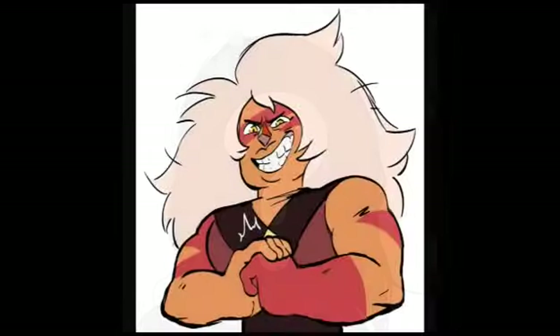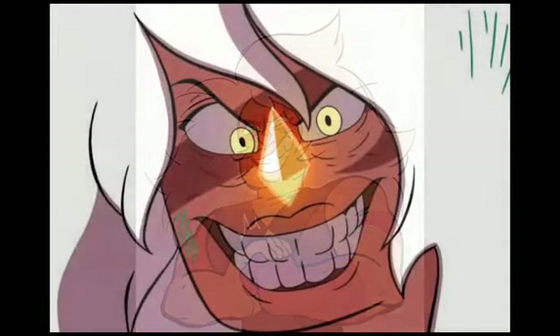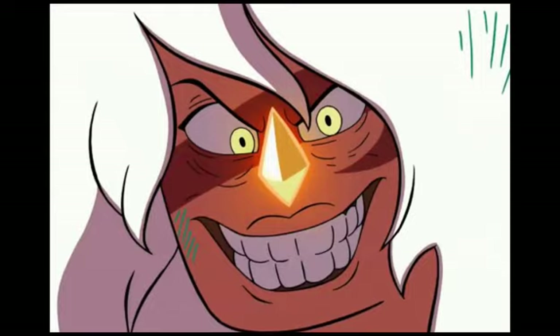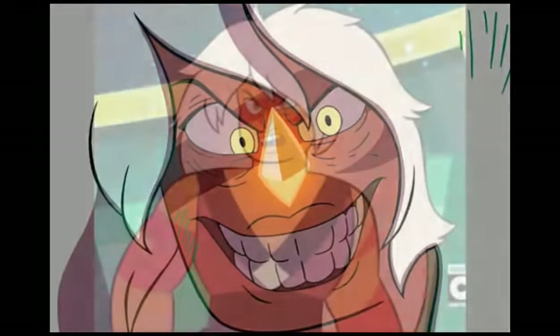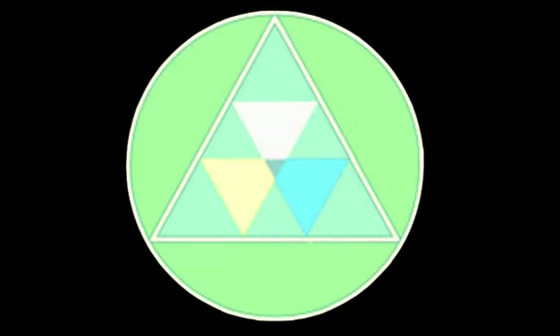Before we talk about Sardonyx, we need to talk about Jasper, the biggest and most threatening villain Steven Universe has served up thus far. I say thus far because, even though she's plenty mean, I'm sure there might be some gem out there who is more evil than even her, like Homeworld's political leaders, the Diamond Authority, or whatever you want to call them.